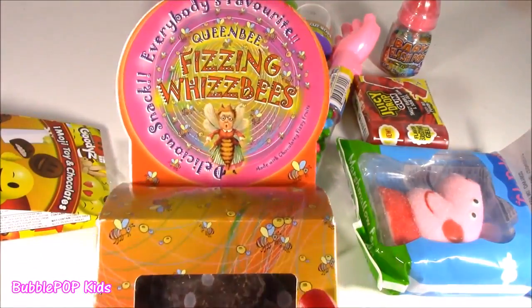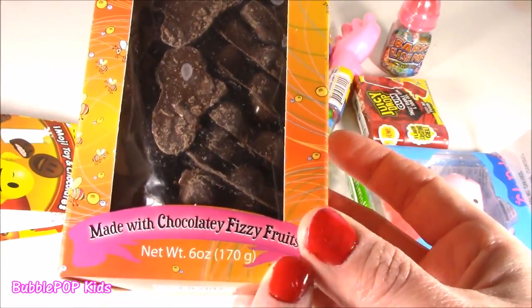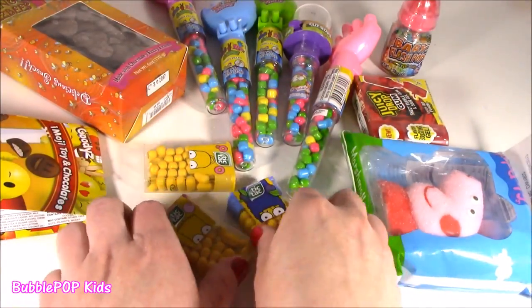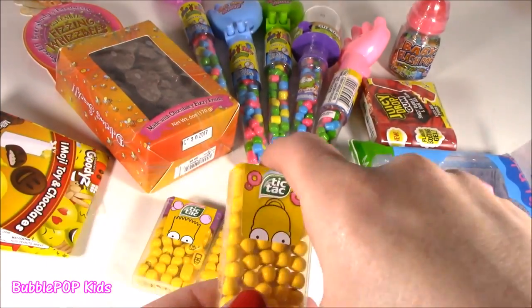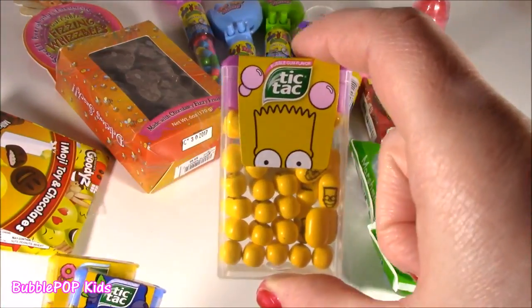We are definitely going to try these out. These are from the movie. They are crazy — made with chocolatey fizzy fruits. Don't know what that's going to be, but they look so delish. And these are the best: Simpsons flavored Tic Tacs — like Simpsons Tic Tacs and donuts. We got blueberry and bubblegum.